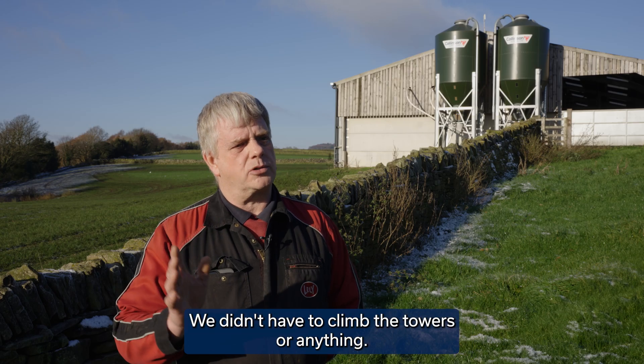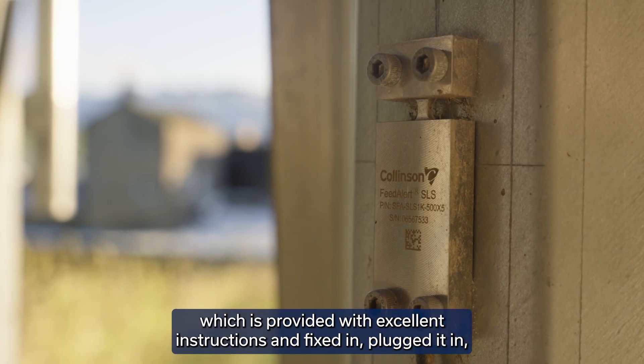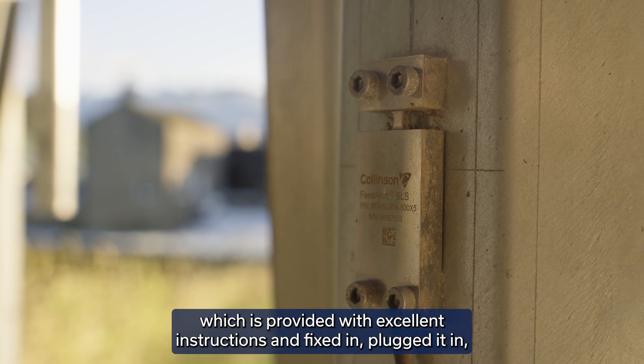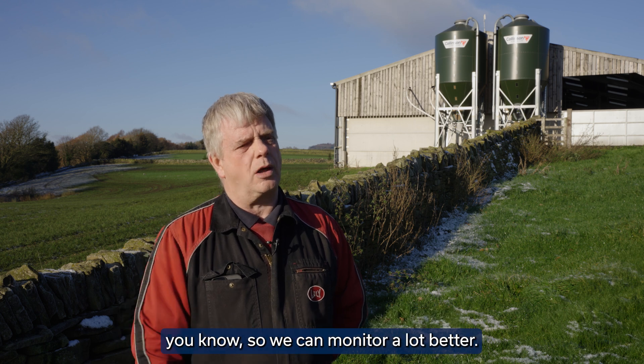We didn't have to climb the towers or anything. It's just a case of fixing at eye level, fix the leg in the correct place, which is provided with excellent instructions — fixed in, plugged it in, and then it just gives you the accurate reading we've been wanting, so we can monitor a lot better.